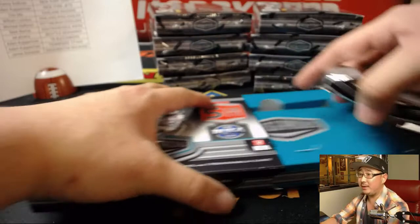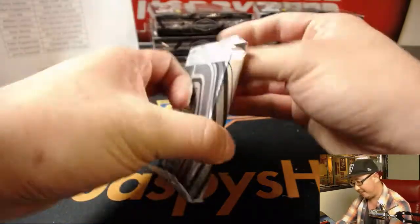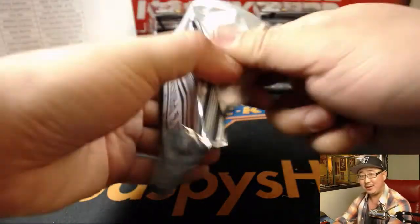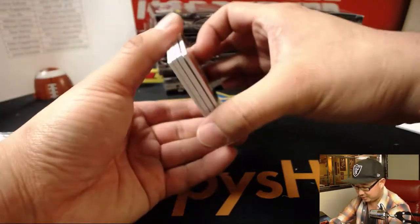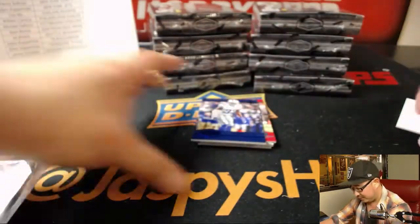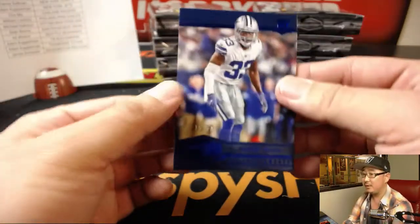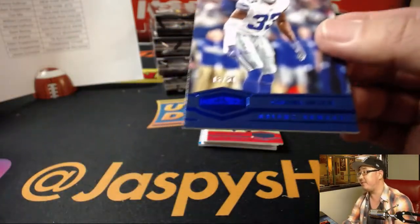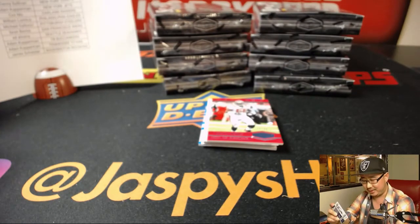Corey Devonshire Brandon and Gabe are saying that Earl Thomas wants to go to Dallas. Dallas really need more Earl Thomases. The Raiders could use an Earl Thomas — how about the Raiders?